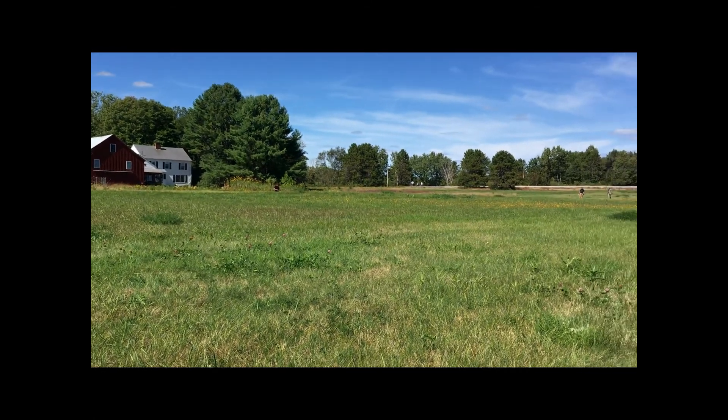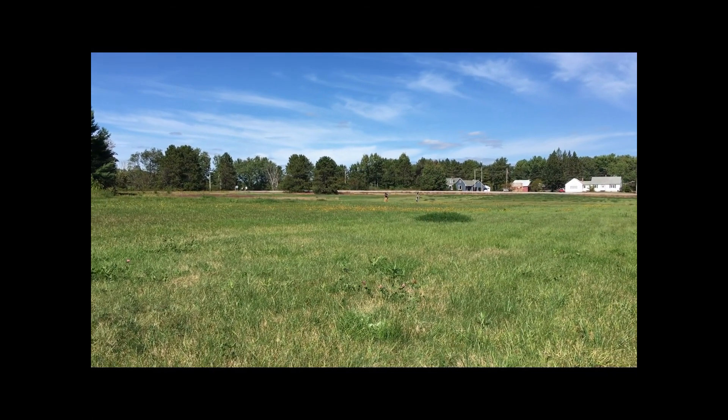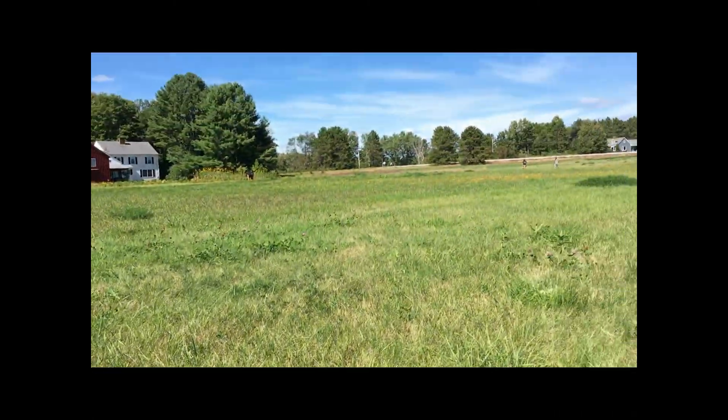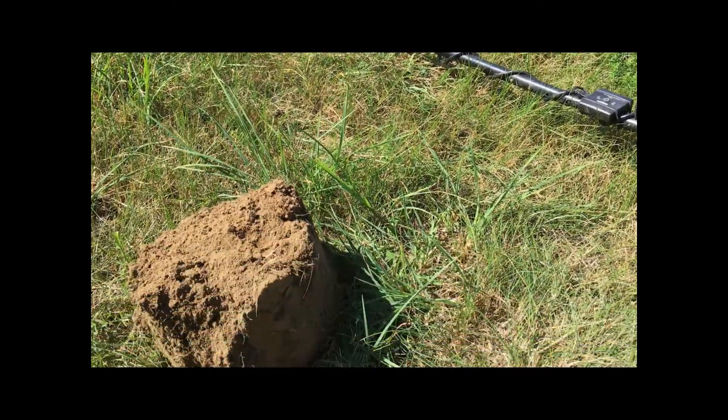We're pretty much winding down — we're all exhausted. We've been up and going since about 6:30 and it's 1:15, so we're just ready to wind down and be done. We'll see what else we get on the walk back to the truck.